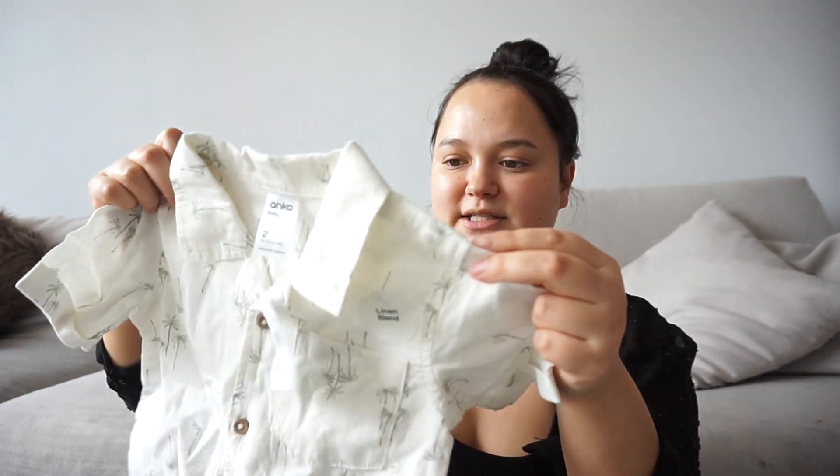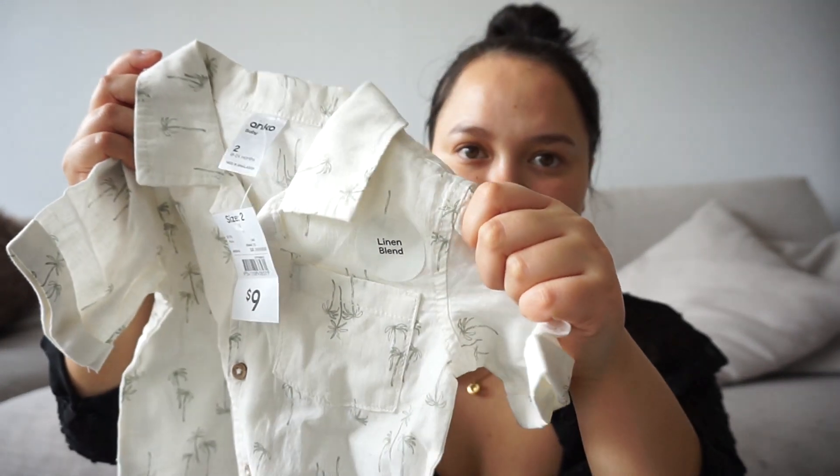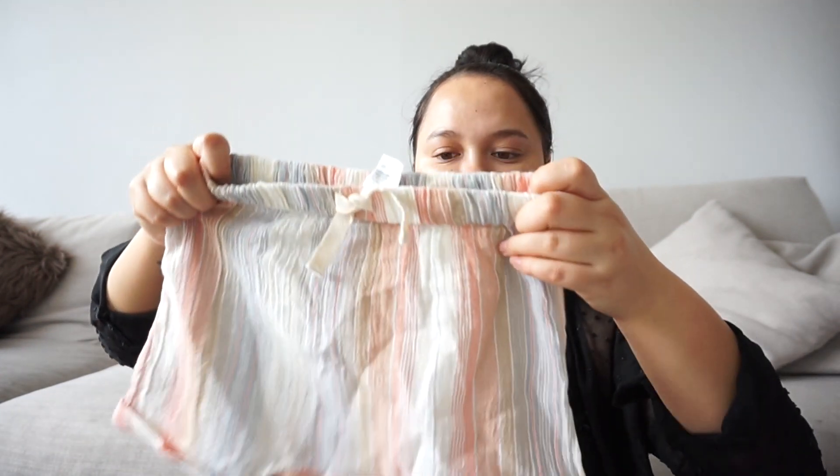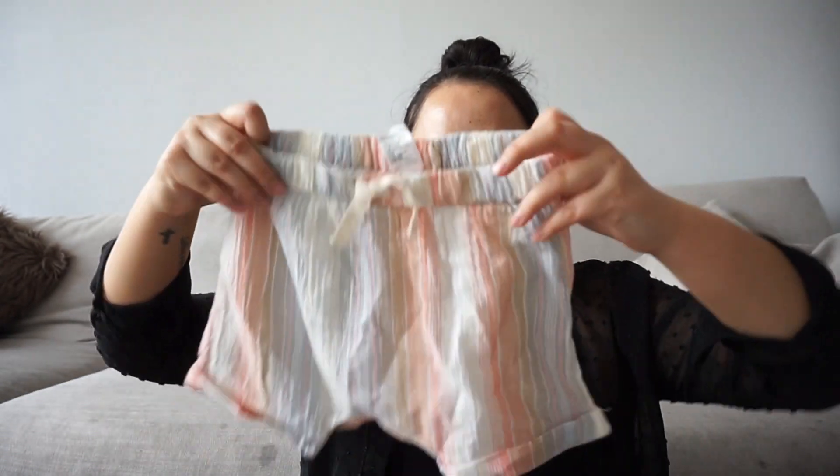I got him this cute little linen shirt — just an ivory cream color with palm trees on it in a sage green, and it's got little wooden buttons. I thought that was really cute and good for summer because linen is nice and breathable. Then to go with that I got these multicolored shorts — I thought they would go really well with the linen top on the website, but now that I've got them together I'm not sure. They're super cute and nice and lightweight, great for those warmer days.